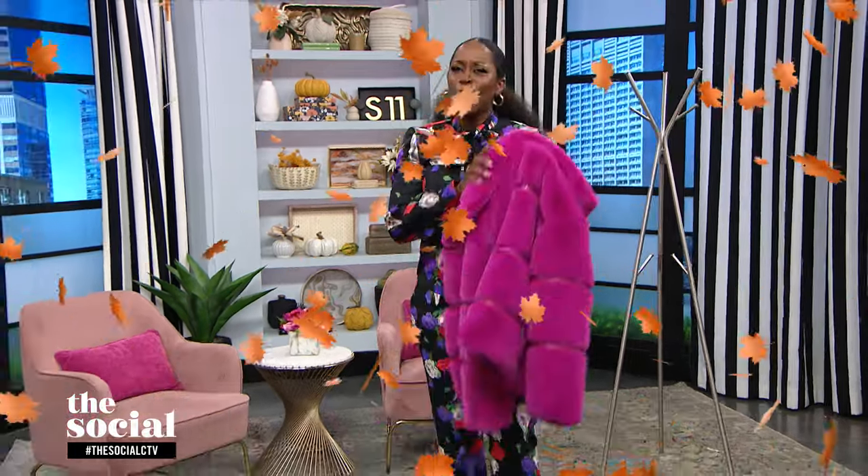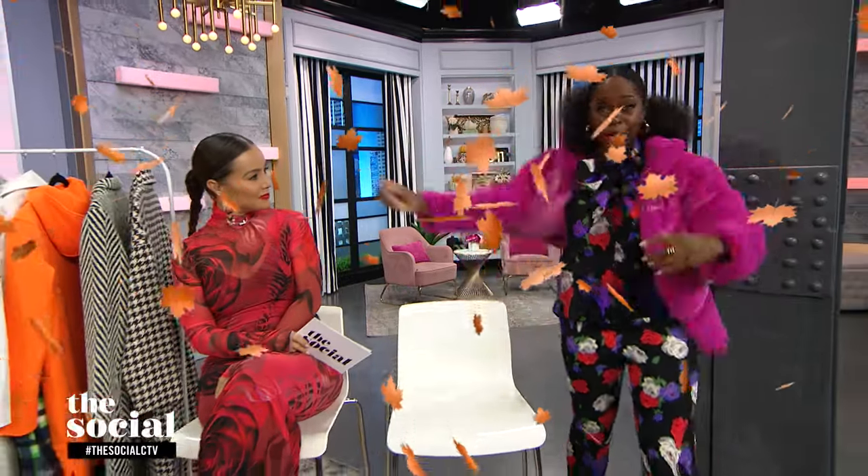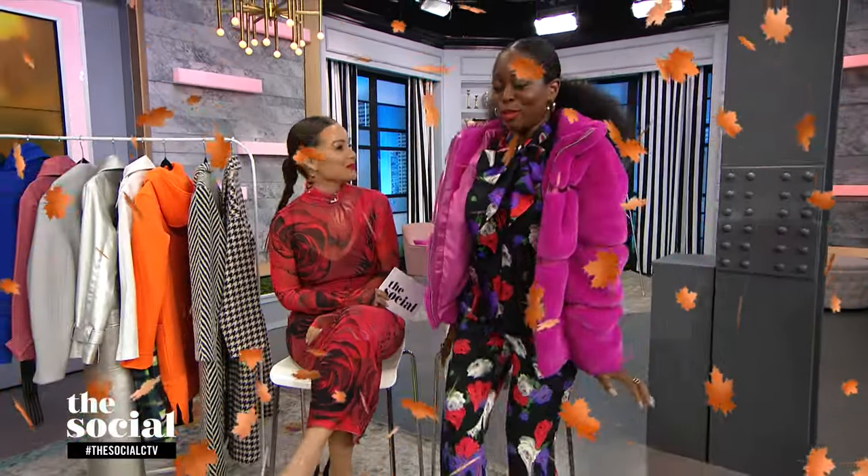Hey, welcome back everybody. It's that time of year again. The leaves are slowly changing colors and there's a noticeable chill in the air, which means you can't leave home without popping on a jacket. Coat season is upon us, and who better to take us through all of the top trends than stylist Erika White!